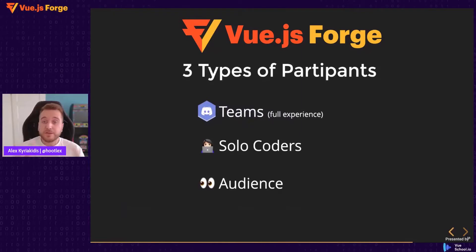At Vue.js Forge, we have three types of participants. First, people participating in teams through Discord. Second, solo coders — people who are not on Discord, working on their own, following the same exercises by watching here. And lastly, the audience — everybody watching who didn't come to necessarily code their own version, but came to watch some of the greatest people from the community live code, or to see the Q&A.